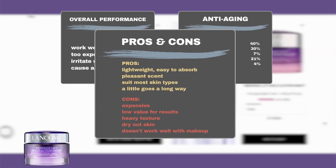Users also praised the product for suiting most skin types, including sensitive, acne-prone, and rosacea-affected skin. Some users liked the product's scent and its creamy, easy-to-absorb texture. They also felt that a little of the product goes a long way.